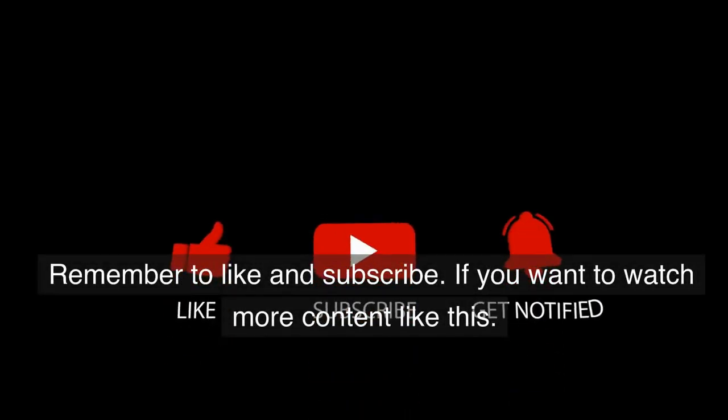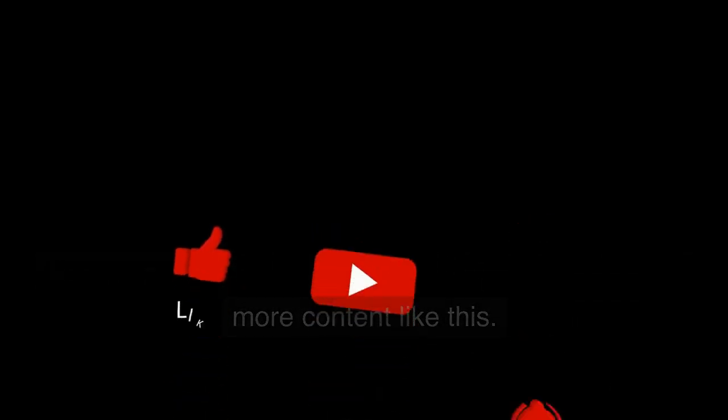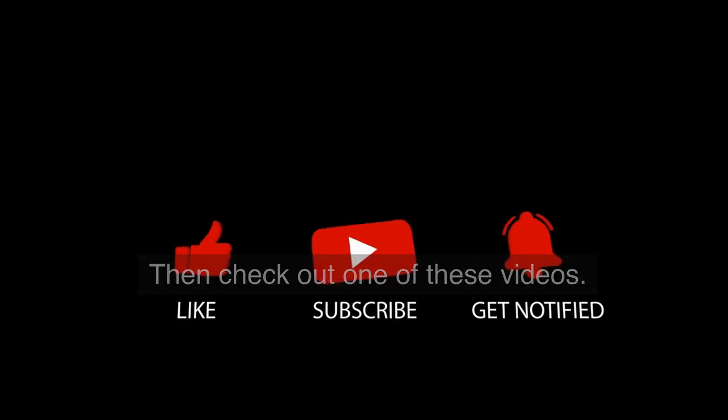Remember to like and subscribe. If you want to watch more content like this, then check out one of these videos.